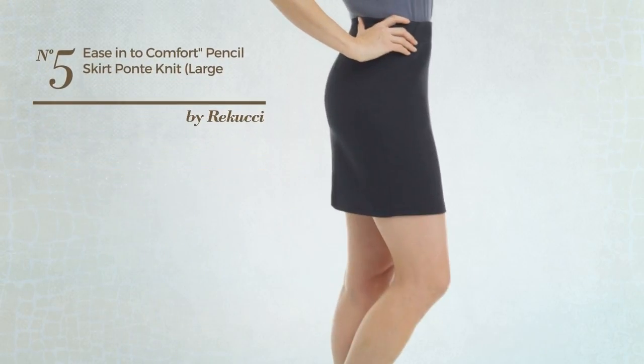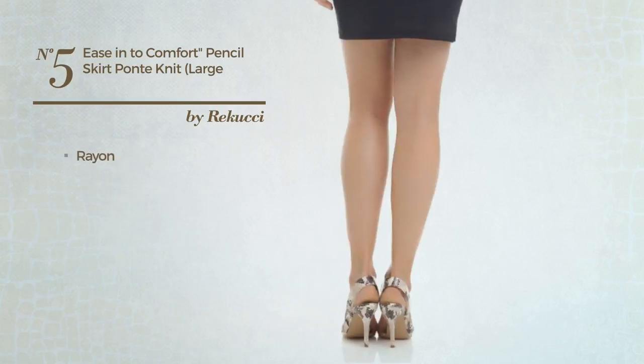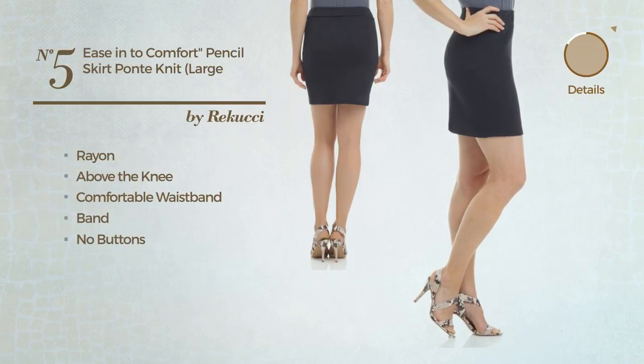Number 5: An All Any Occasion Knee Length Slim Skirt. Featuring a chic style, made of soft rayon. This skirt includes above the knee length, comfortable waistband, band and no buttons. Available in ten colors.